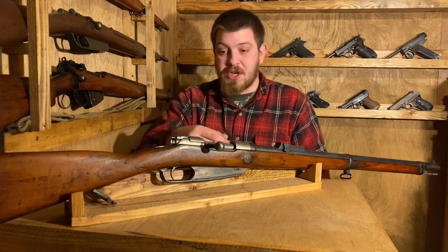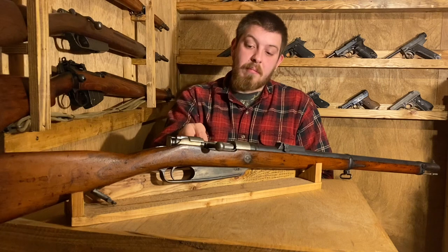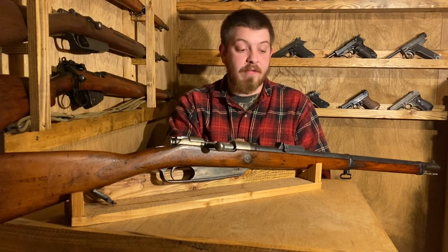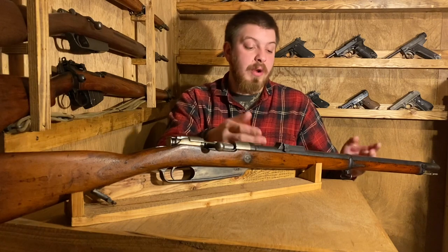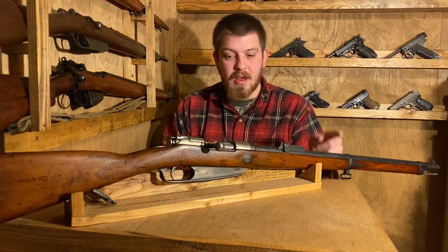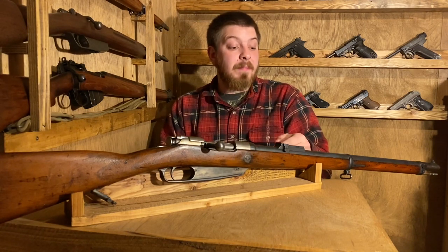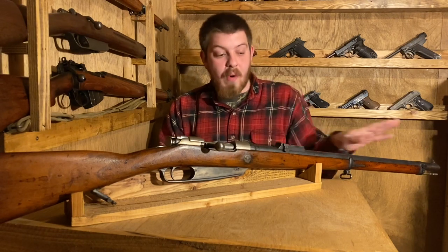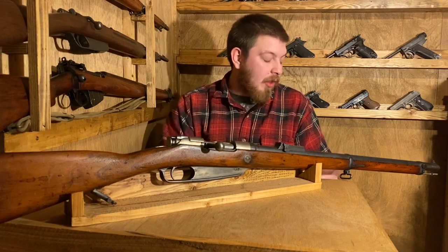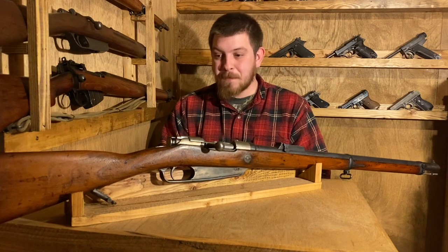What you see before us is basically a Lebel-pattern barrel, Mauser-pattern bolt, and Mannlicher-style feeding system. One thing you can easily identify a Gewehr 88 by is this sleeved barrel, which was meant to reduce the likelihood of damaging the barrel. It's kind of pointless — a lot of countries that copied the Gewehr 88 did away with this altogether. This one went to Turkey at one point in its life, and the Turks would often do away with the jacketed barrel and re-barrel them with something more practical.